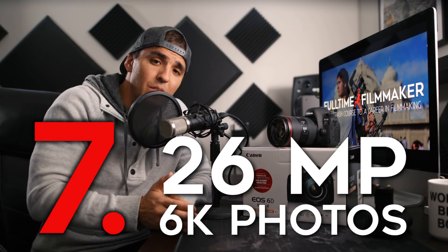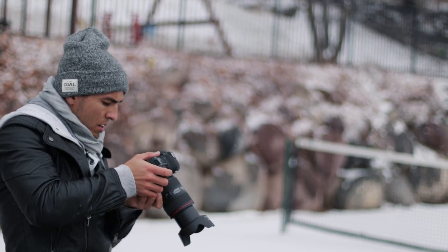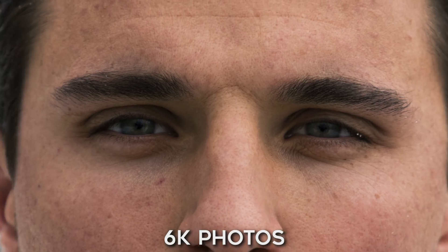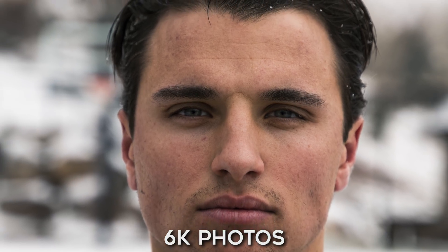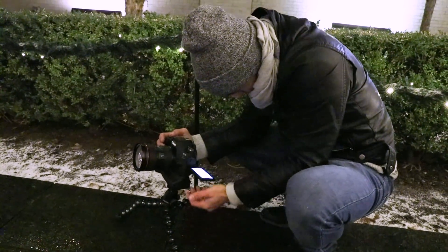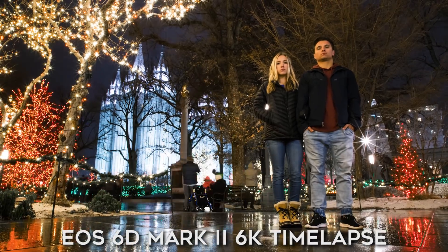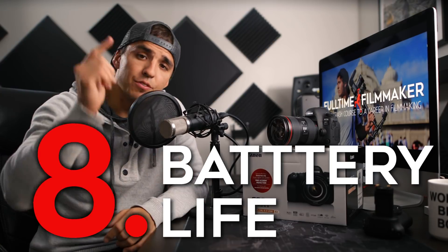Number seven is 26 megapixels for 6K photos. This is a bonus for people who mostly shoot video like me, but every YouTuber at least needs thumbnail photos and most will be posting to Instagram as well. Even if you're strictly a video person, shooting time lapses will give you super high resolution files that allow you to digitally zoom in post to create the illusion of more movement.